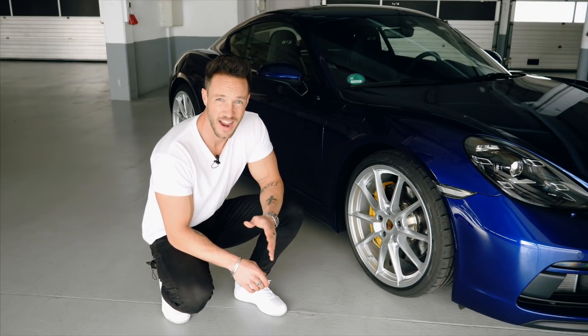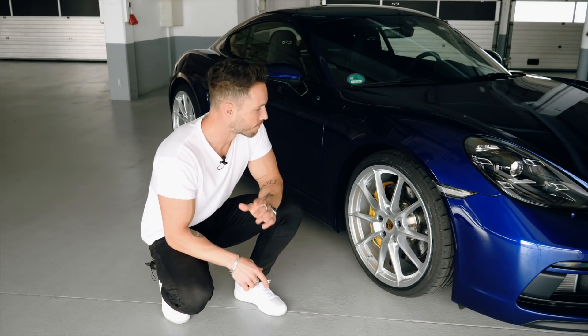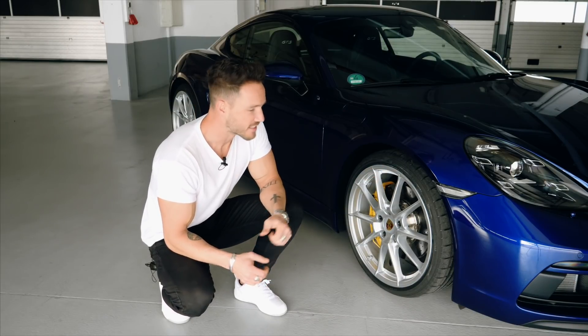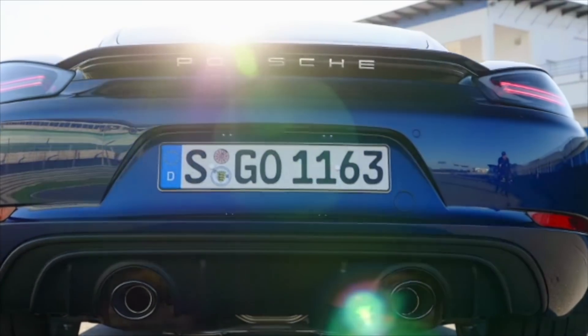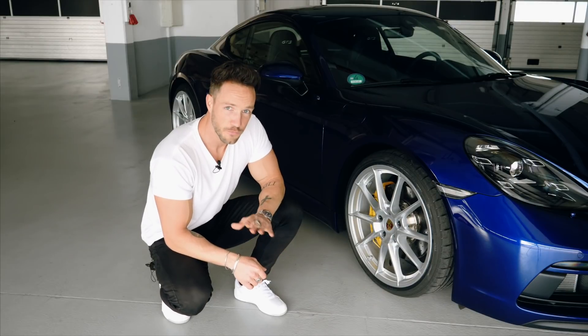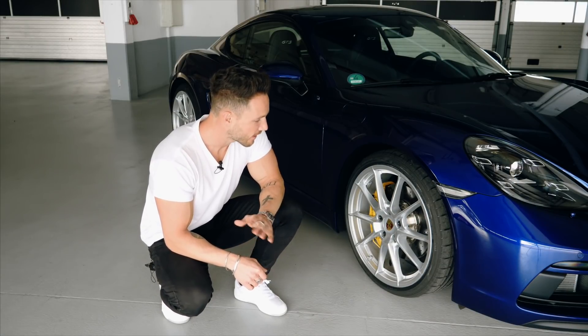GTS at Porsche means sportiness and performance, as I already said in the Cayman video. A 20mm lower suspension - the PASM - is always on board. It's a bit more sporty. We have darkened headlights at the front and the exhaust like the GT4 and Spyder, left and right. Interestingly, this car has the same engine as the GT4 and the Spyder - the 4-litre naturally aspirated engine, 6-cylinder boxer, mid-engine.